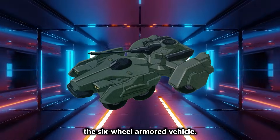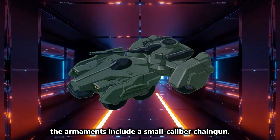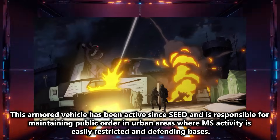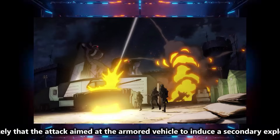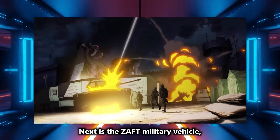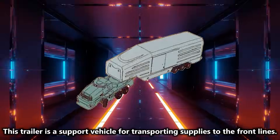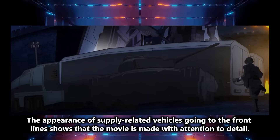Next is Zaft's most popular armored vehicle, the six-wheel armored vehicle. From the scene in the third trailer, the armaments include a small-caliber chaingun. This armored vehicle has been active since SEED and is responsible for maintaining public order in urban areas where MS activity is easily restricted and for defending bases. In the third trailer, a missile directly hits the armored vehicle — it's likely the attack aimed at the armored vehicle to induce a secondary explosion as the DIN next to it would intercept the missile. We also see Zaft's military vehicle, the ammunition cargo truck. This is a support vehicle for transporting supplies to the front lines, and its appearance shows that the movie is made with attention to detail.